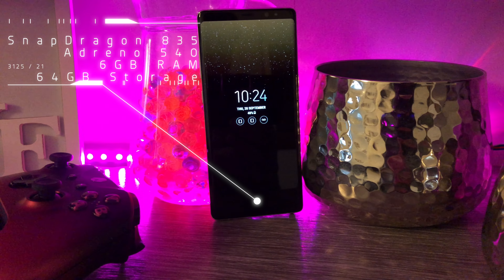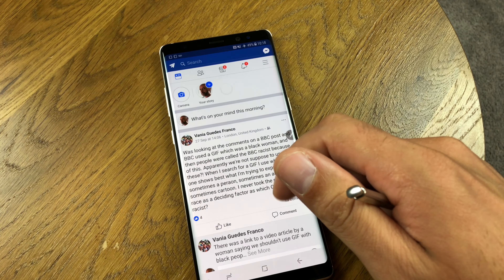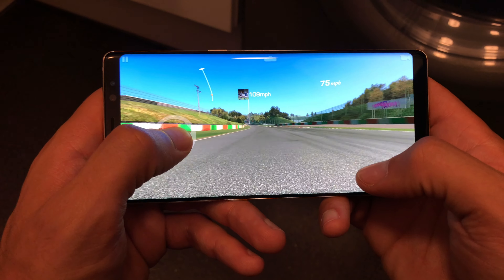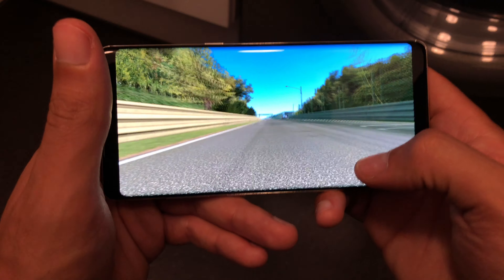To drive that massive display, you need some horsepower, and there's plenty on the Note 8. It's packed with a Snapdragon 835 or the Exynos 8895, depending on your market — think laptop-in-your-pocket power. Facebook browsing should be silky smooth, and with the Adreno 540, gaming is also very nice on the high-resolution display, though not quite as good as an Xbox One. This top-tier device comes with a whopping 6GB of RAM, 64GB of inbuilt storage, and as mentioned, a 256GB microSD card should do the job just fine.